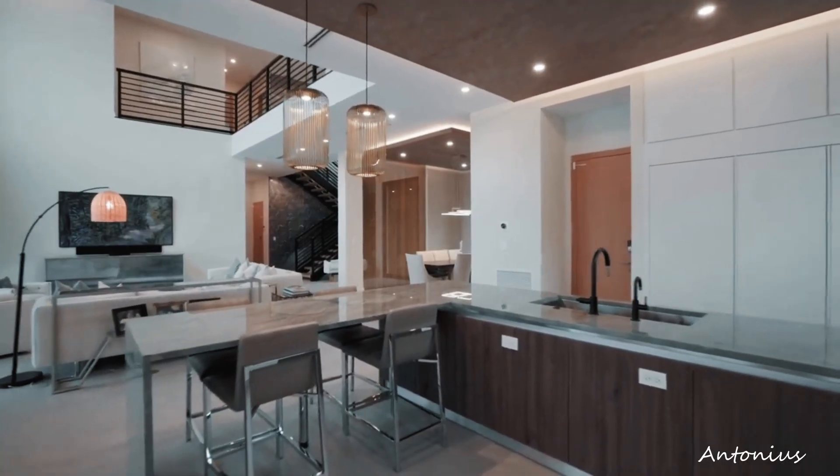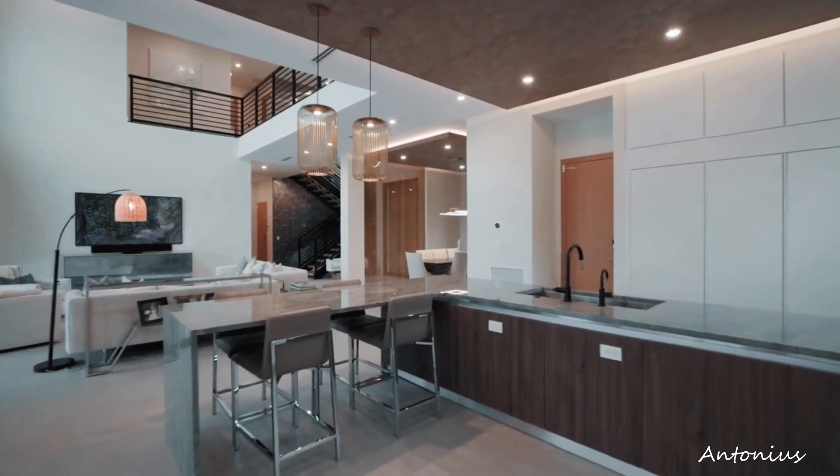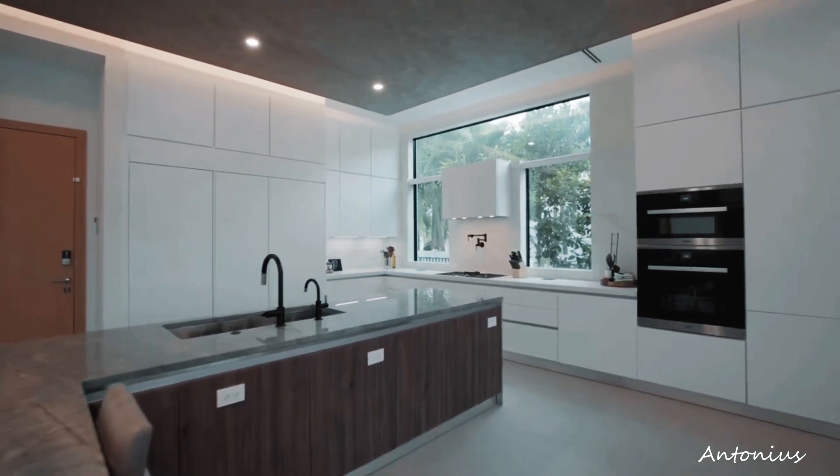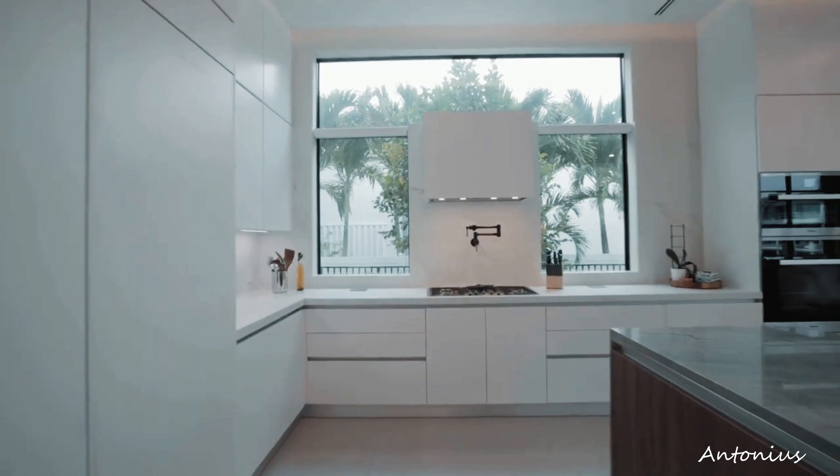The heart of the home, the kitchen, is presented as a culinary haven with top-of-the-line appliances, a spacious layout, and design elements that cater to both culinary enthusiasts and aesthetic connoisseurs.